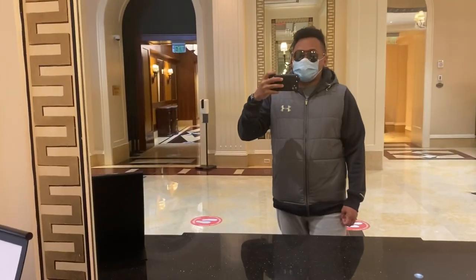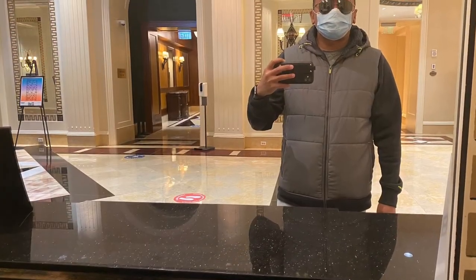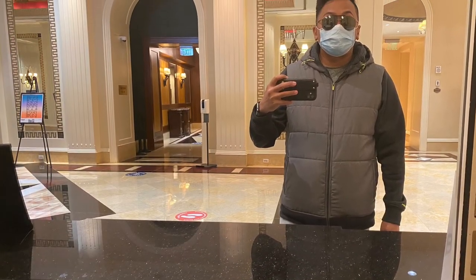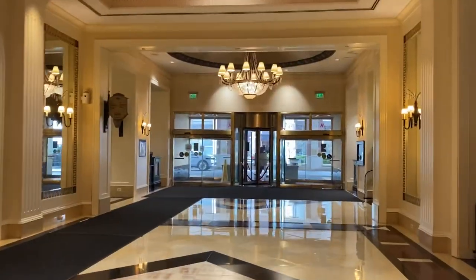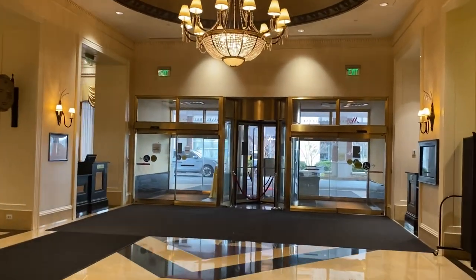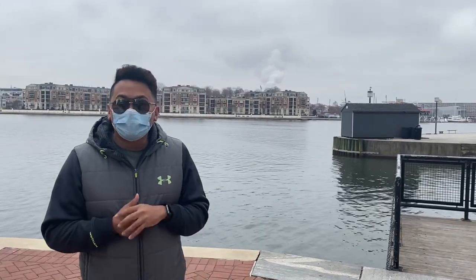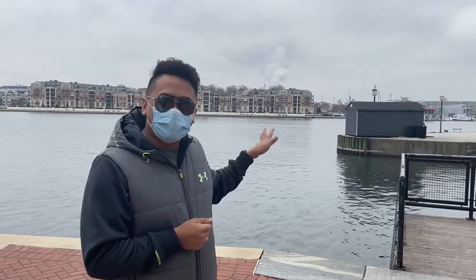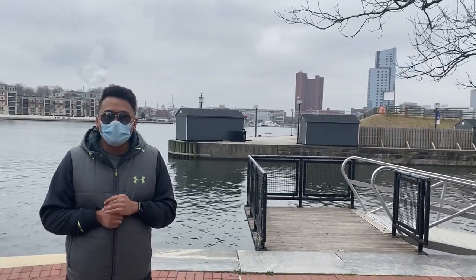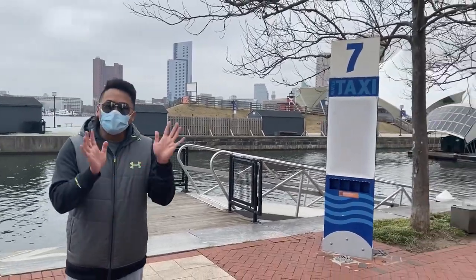Okay guys, so we're just waiting. Good morning — we're in Baltimore. As you can see, our hotel is situated right outside the Inner Harbor, so it's a good view. We're staying at the Marriott Renaissance Hotel. I miss going to the Inner Harbor, so keep watching guys.